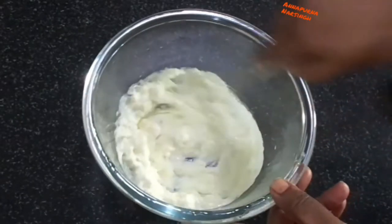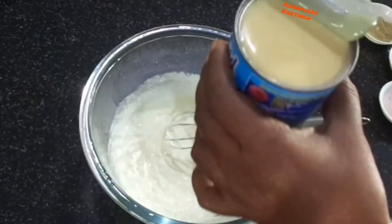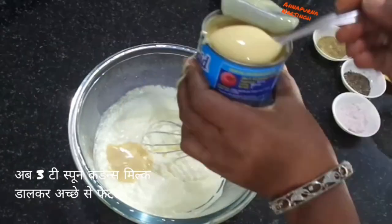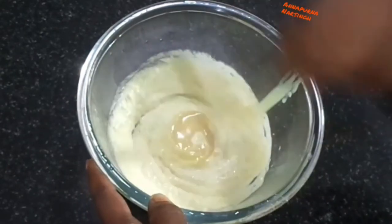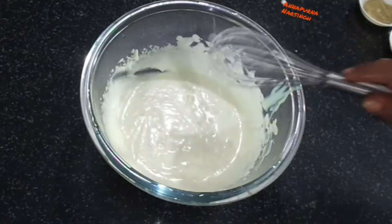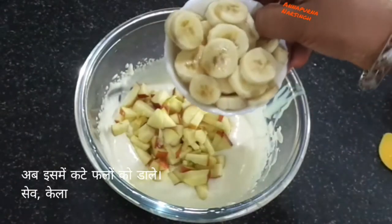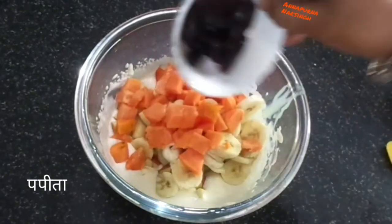Take a wire whisk and mix very well. After that, add condensed milk — here I add three teaspoons, you add according to your taste. This recipe is very tasty, delicious, and easy to make. Now mix everything very well until creamy and fluffy. It takes around five minutes.